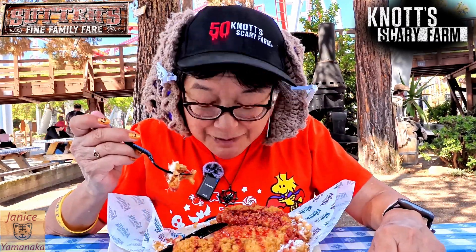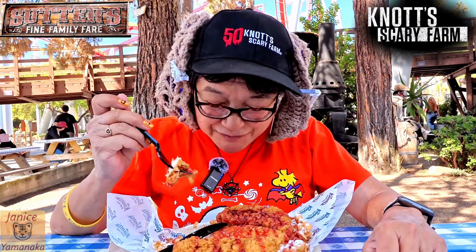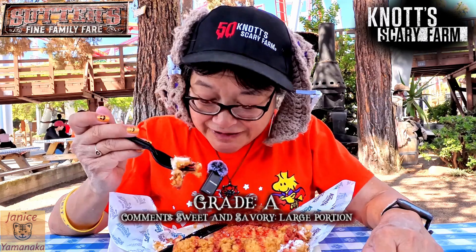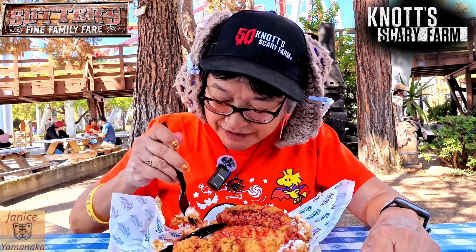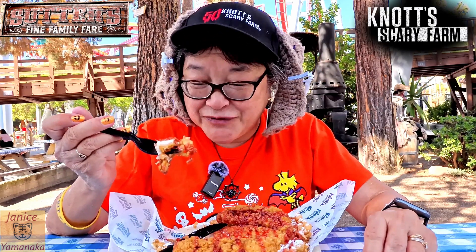So if you want something that's reminiscent of chicken and waffles, try this one out. It's $18.50, but it is a large piece of chicken on there. I'm going to give this one an eight — I think it's worth the $18.50. And they did make it fresh for me.